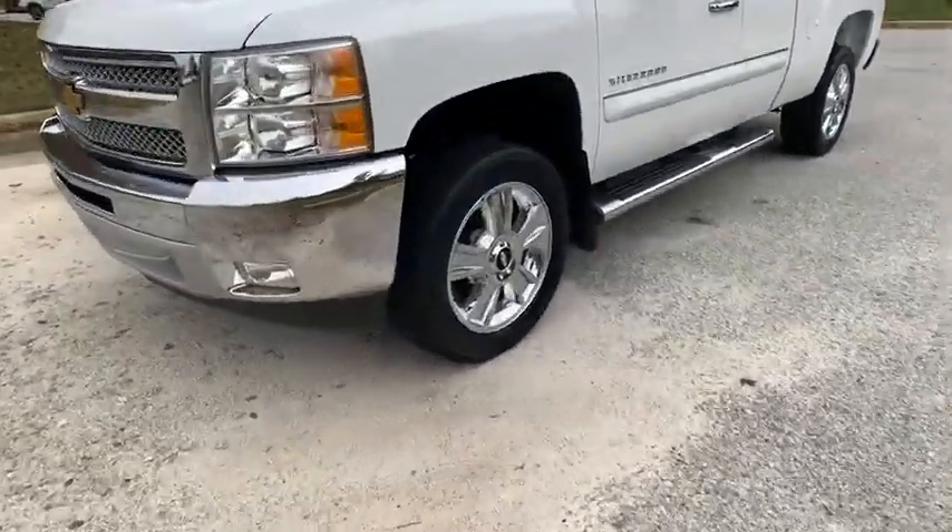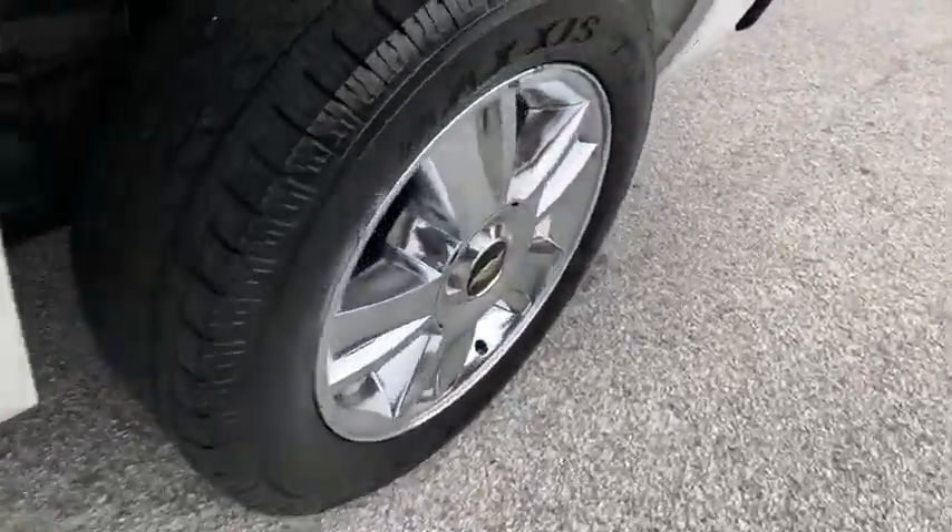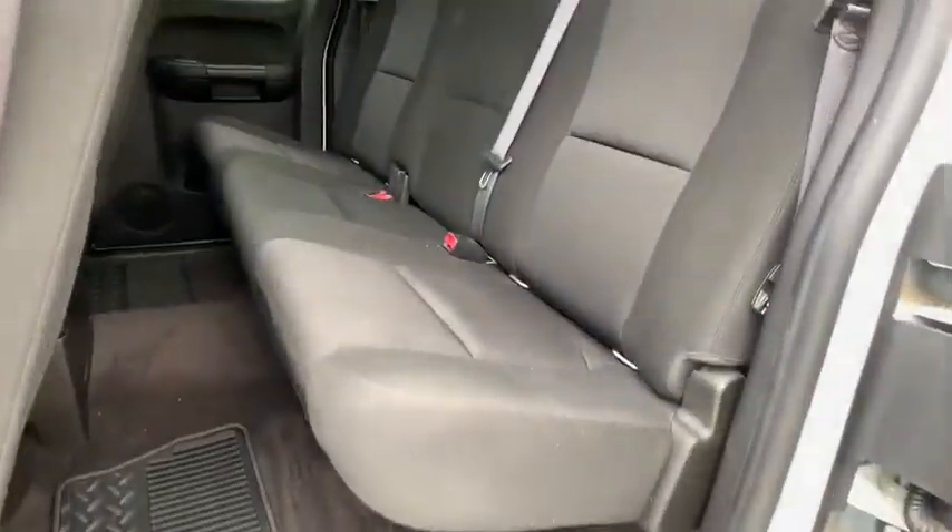Here are some of this vehicle's great options: keyless entry, anti-lock braking system, traction control, stability control, leather-wrapped steering wheel, power steering, and adjustable steering wheel.